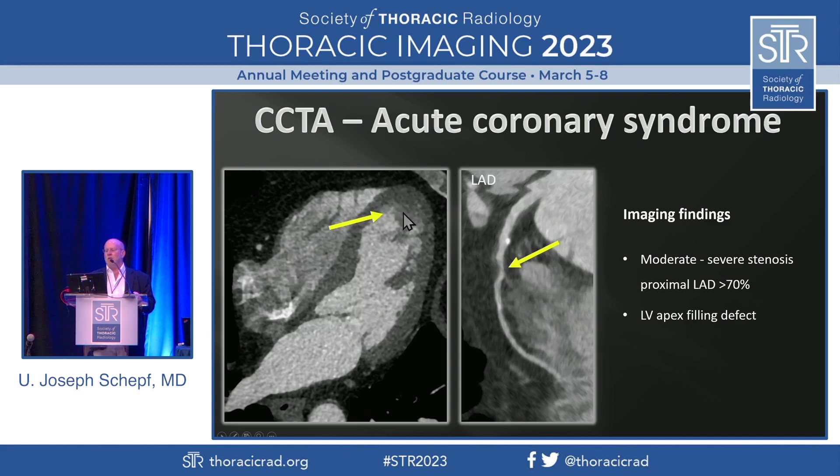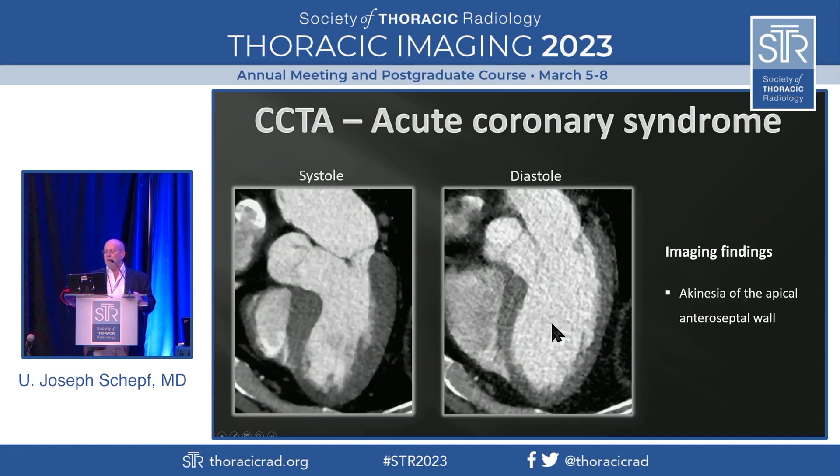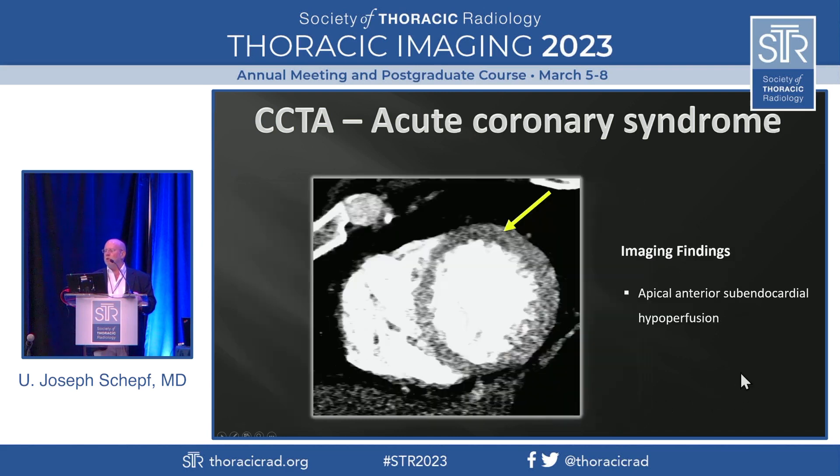Interestingly, that patient also has a mass in the left atrial appendage here, which suspiciously looks like a thrombus. Now that patient has functional impairment based on that stenosis. This is a reconstruction of the heart muscle during systole and this one during diastole. If you look closely, this portion of the anteroseptal wall does not contract like the remainder of the myocardium — it basically stays the same thickness as during diastole, so this part of the myocardium does not contribute to myocardial contraction.